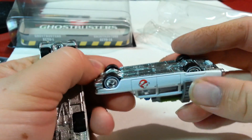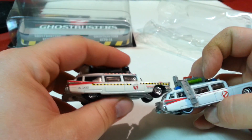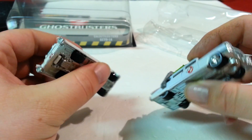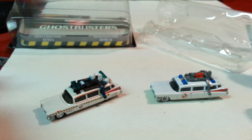Looks like this one just has regular slicks on it. I think that's about it. I actually like this one a little better because it has more tampos and stuff. I don't think there's anything else to say. You can like, share, comment, subscribe, and have a nice day.